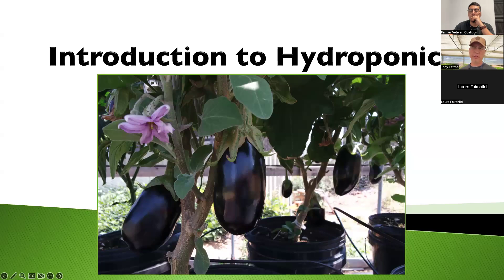What you're seeing in the picture is eggplant grown in a dutch bucket system, in coco coir — which is recycled coconut husk. These plants are probably a month or two old and will grow for another four to five months.